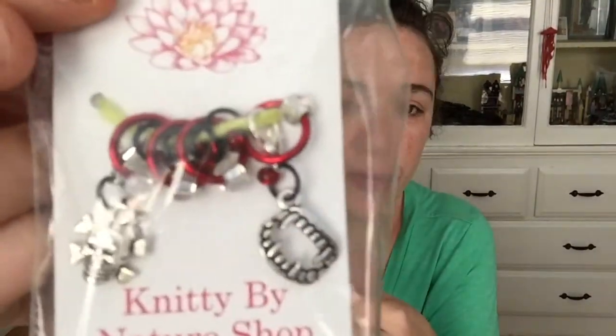The lovely Melissa from Knitty by Nature sent me some goodies. We're having a spooky crochet and knit-along in our Ravelry group and I was chatting with her about how much I love her stitch markers. She sent me two sets as prizes — one has an owl, a ghost, and a witch's hat; the other is more gory with a skull and crossbones, red rings, and fangs. So exciting.